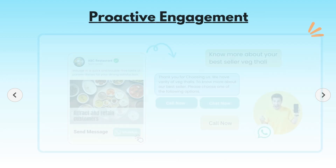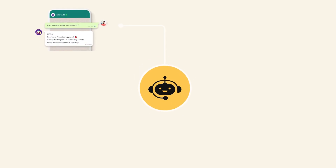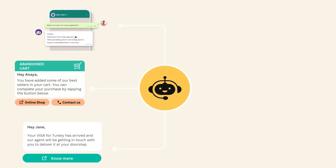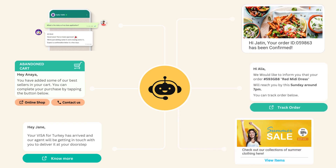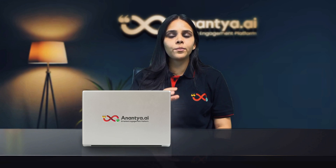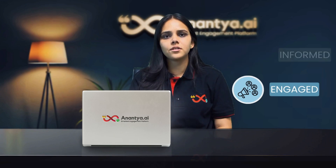Now, let's shift our focus to proactive engagement, the need of the app. Bots can initiate conversations, send reminders, updates, order confirmations, tracking information, or even promotions to your customers automatically. This proactive approach keeps your customers informed and engaged without them having to reach out to you first.